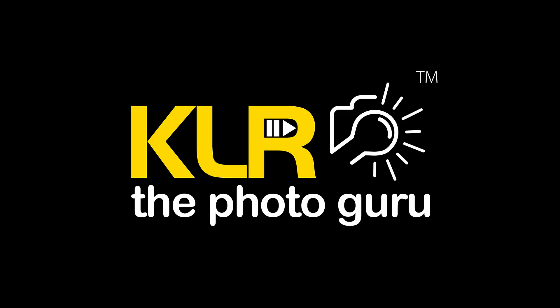Welcome back to KLR the Photo Guru YouTube channel. I am Kail Rajapan Singh. In this video, we are going to see something about 5 advantages of APS-C sensor camera or crop sensor camera.